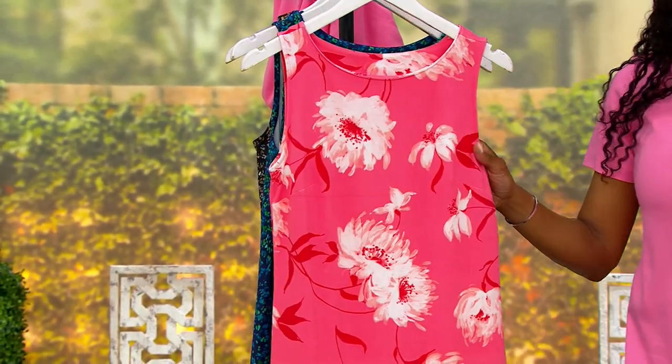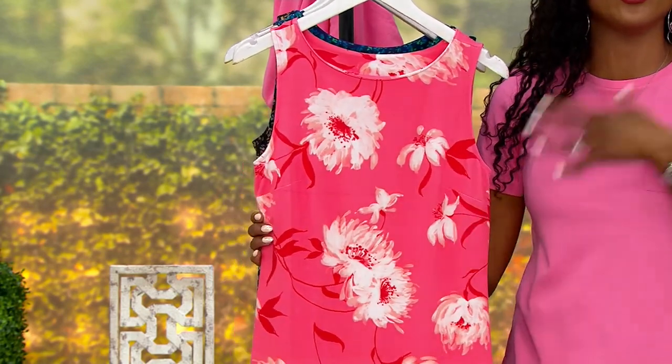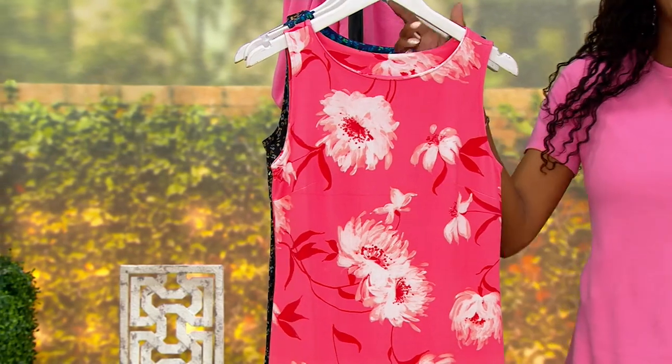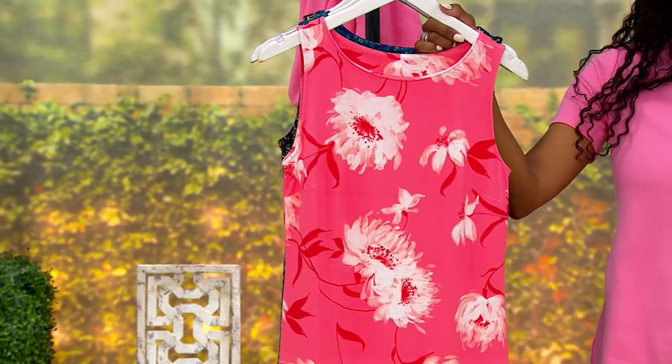It's cotton-rich, so also great for those warmer months — it's just going to glide over the body. It won't be hot. This is just that perfect dress that you'll reach for time and time again.